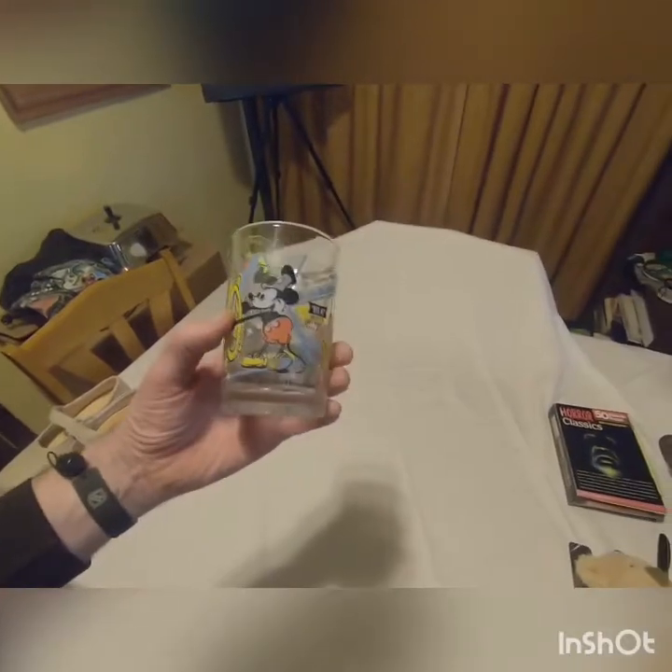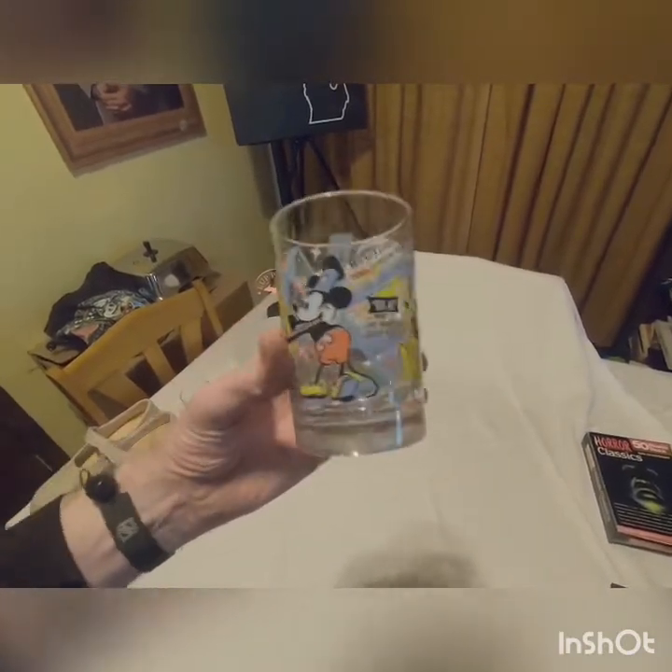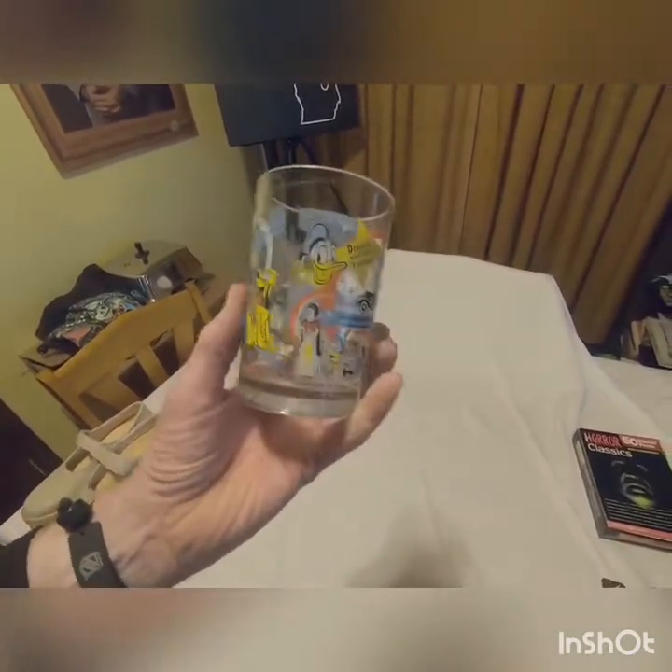Next we have a Hundred Years of Disney McDonald's glass. These seem to be going for about thirteen to fifteen dollars. Pretty cool graphics on there — all Disney stuff.